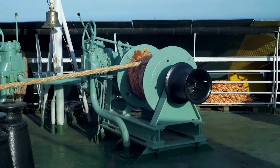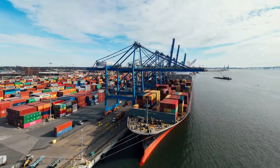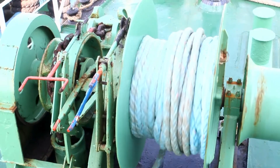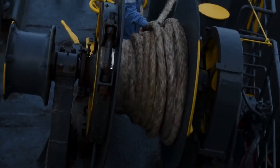These lines are controlled by mooring winches located on board the ship in the fore and aft parts. Driving systems, powered by electrical or hydraulic motors, provide the necessary torque to operate winches efficiently.